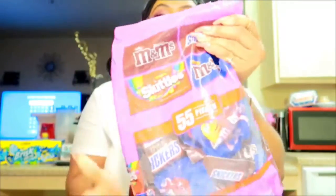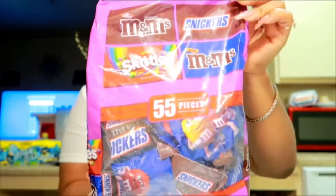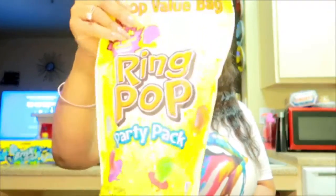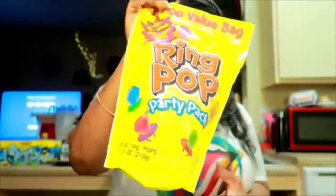I got my kids some candy — it's 55 pieces and they come with M&M's, Snickers, Skittles, and caramel M&M's. I also got my kids some ring pops; I wanted to say 50 come in the bag but it doesn't look like it.